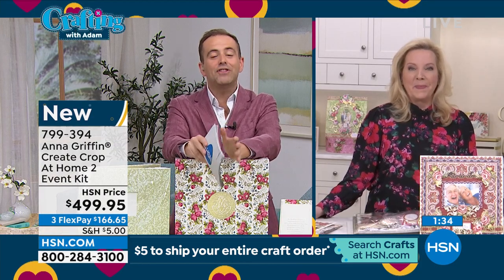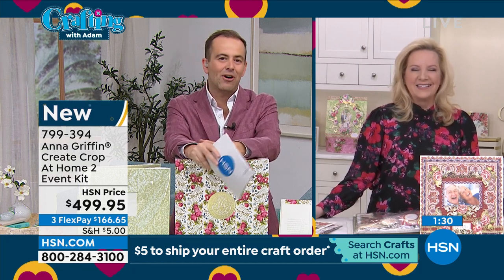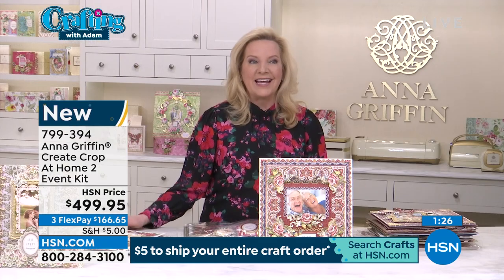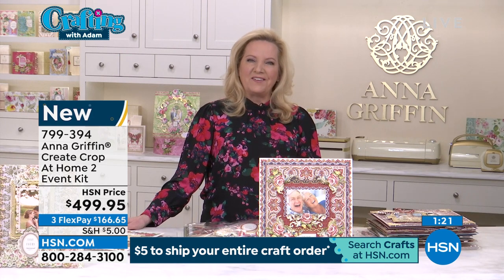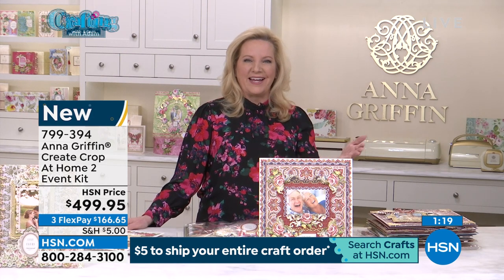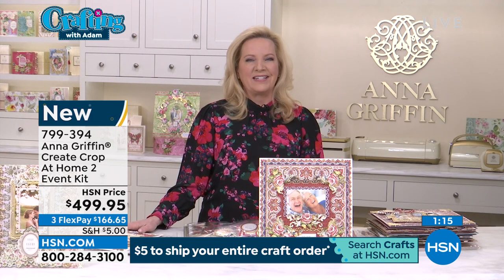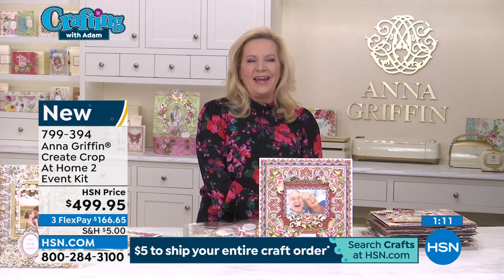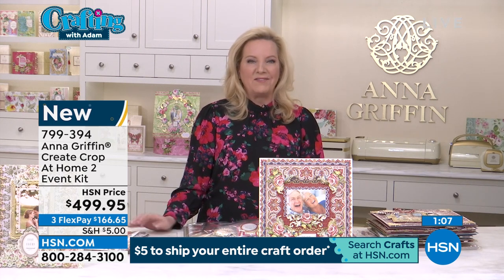Just to reiterate: after the event is over, for how long can we access the content? Until the next event in November. We have two Create events a year — one dedicated to scrapbooking, this is Crop at Home 2, and then another event for paper crafting in November. Our very first one was just last May.